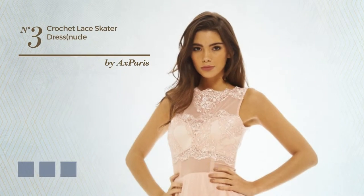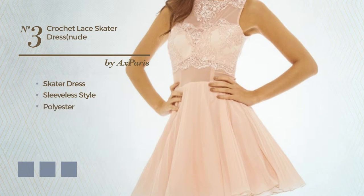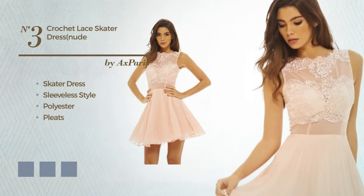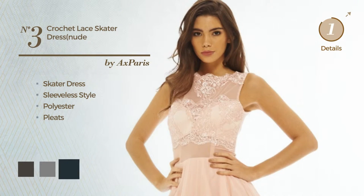Number 3: a stunning skater dress. Featuring sleeveless style, made of polyester, detailed with pleats. Available in 5 color variations, for instance black ink, grey, and dark navy.